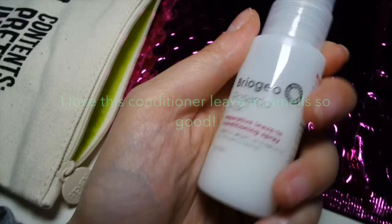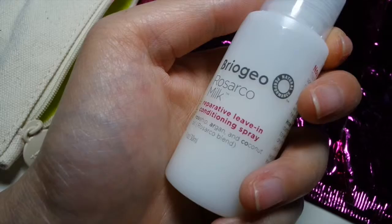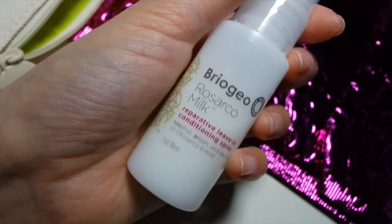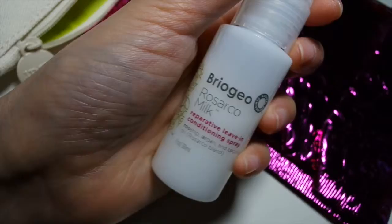The next item I got is the Briogeo Rosarco Milk Reparative Leave-In Conditioning Spray. I actually tried this a little bit before and it smelled amazing — I definitely felt like my hair was very hydrated, so this is something I'm interested in getting for my hair.